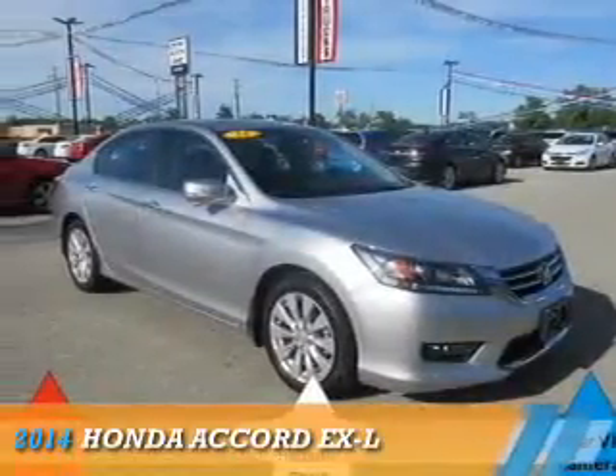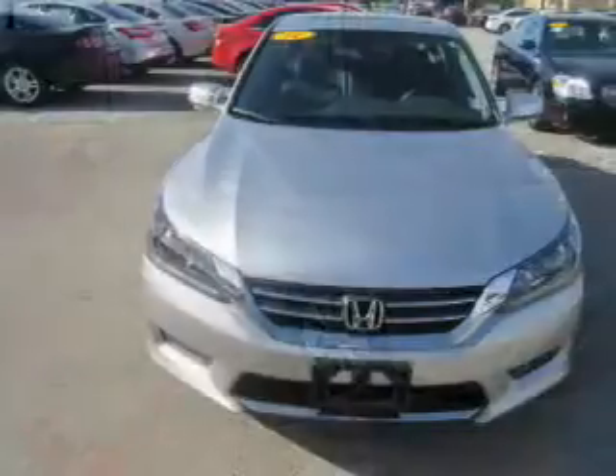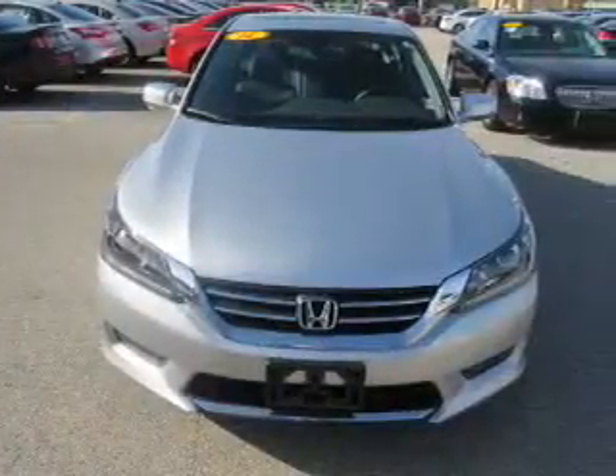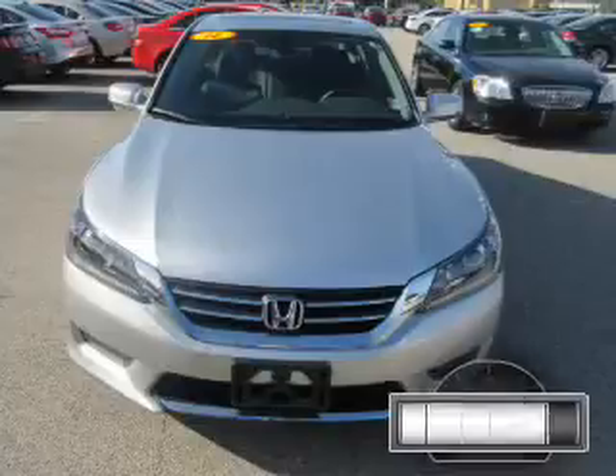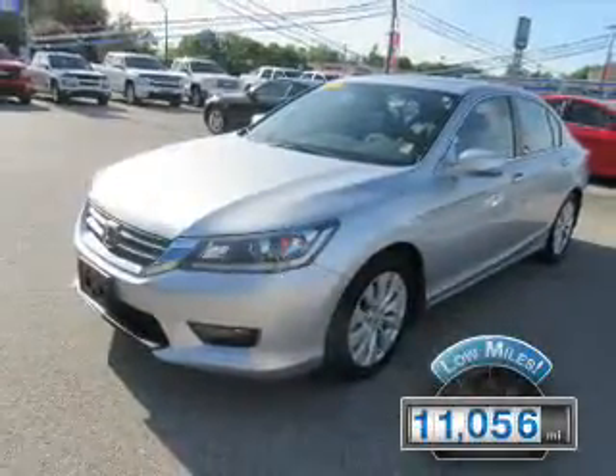Presenting the 2014 Honda Accord. It's powered by front-wheel drive, a 2.4-liter, 4-cylinder engine, and an automatic transmission. With fewer than 15,000 miles, this vehicle has a long road ahead.